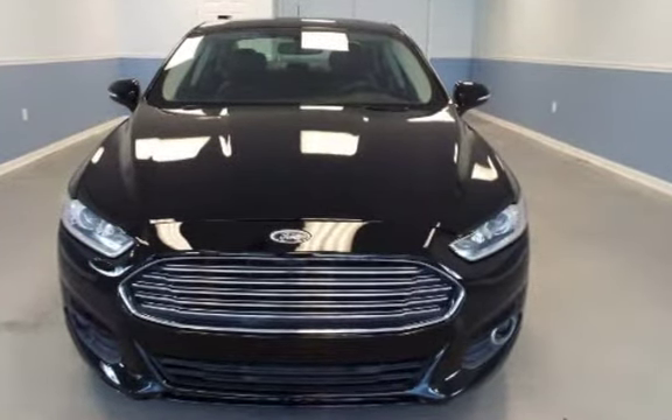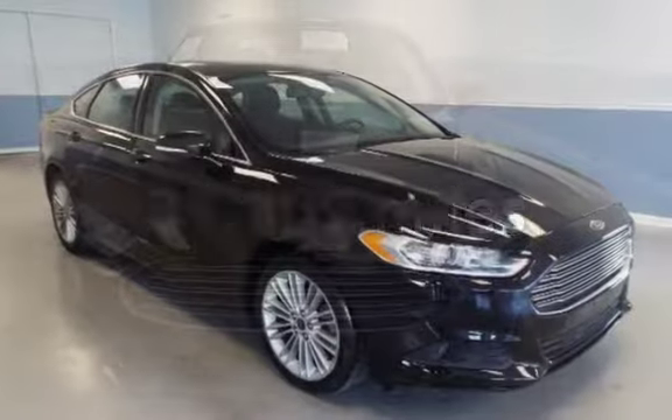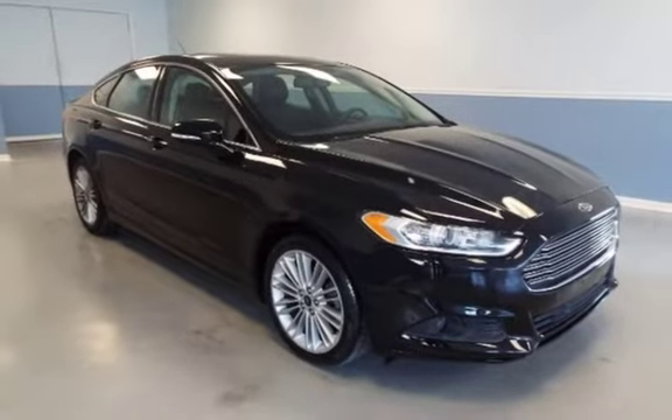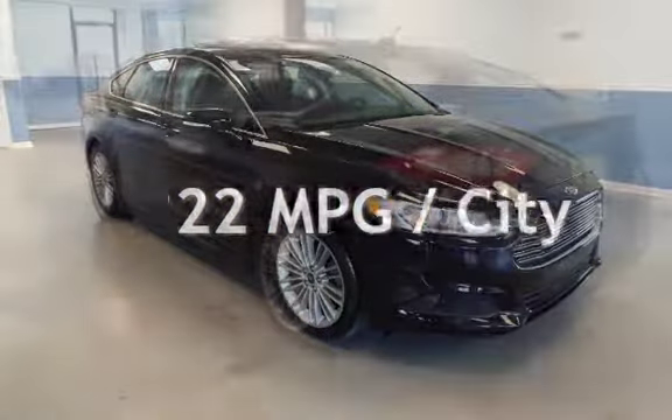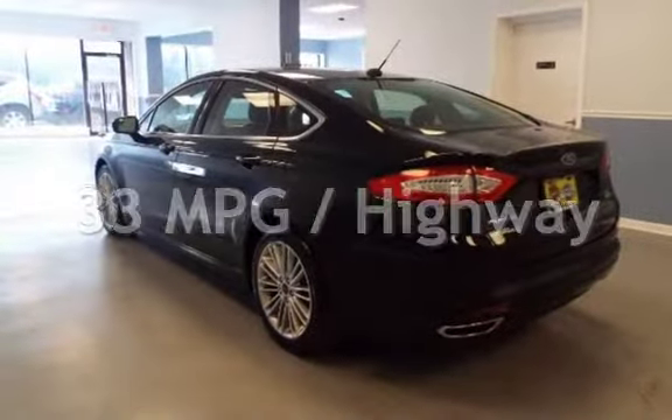This Ford is a great value with less than 32,000 miles on the odometer. Estimated fuel economy for this vehicle is 22 miles per gallon in the city and 33 miles per gallon on the highway.